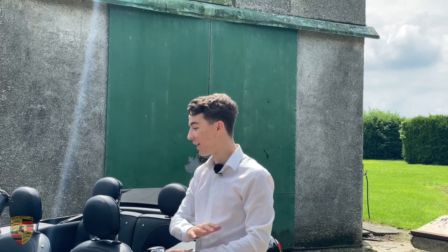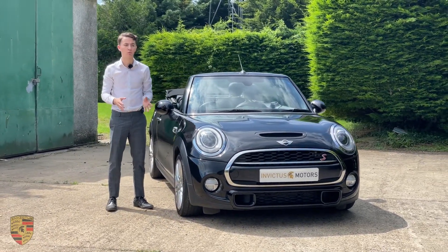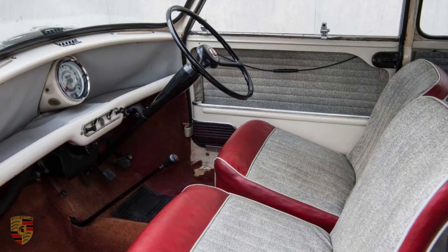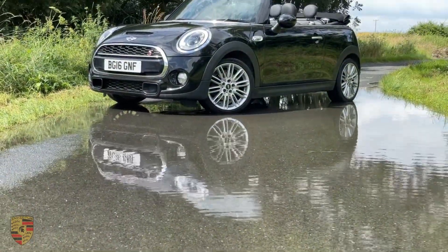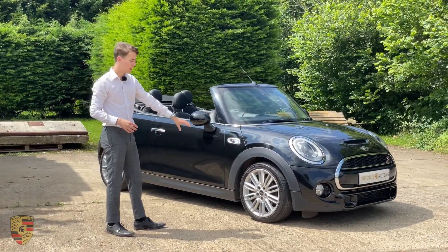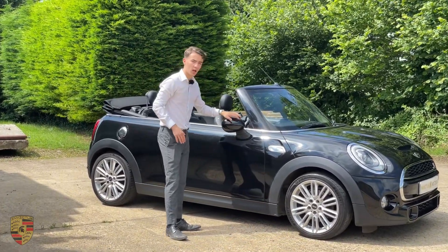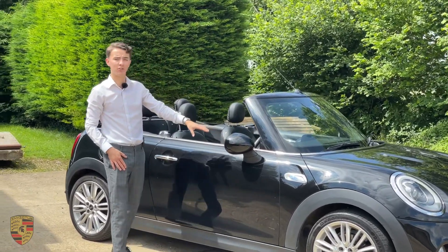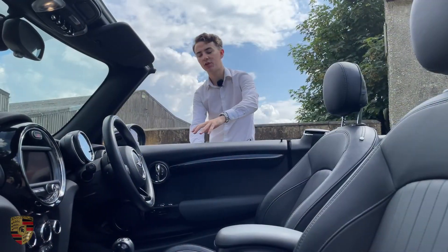It just goes to show how well-built and iconic these cars really are. For me, having one as a first car, I had so much fun. This one is finished in midnight black metallic paint which looks amazing. It's got 18-inch LA Cosmo spoke alloy wheels which set the car off perfectly, and exterior colour side mirrors which are heated and electrically adjustable.